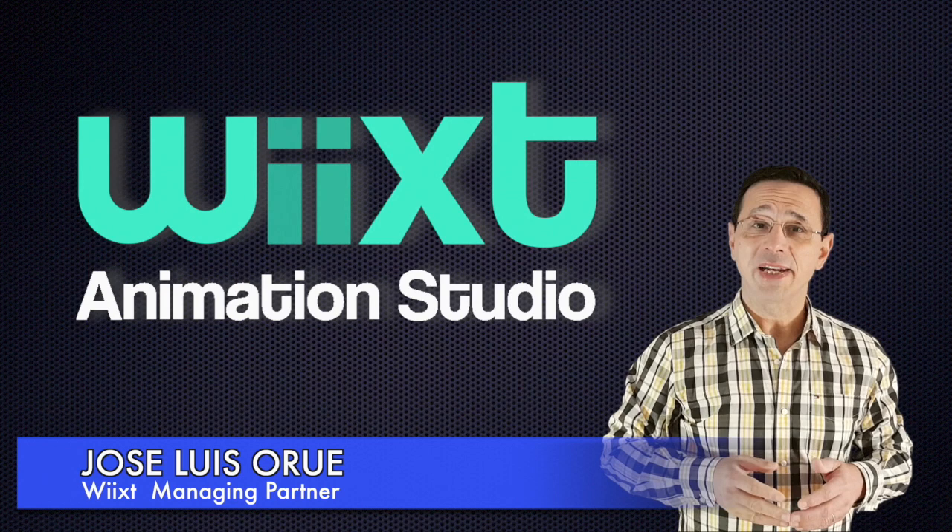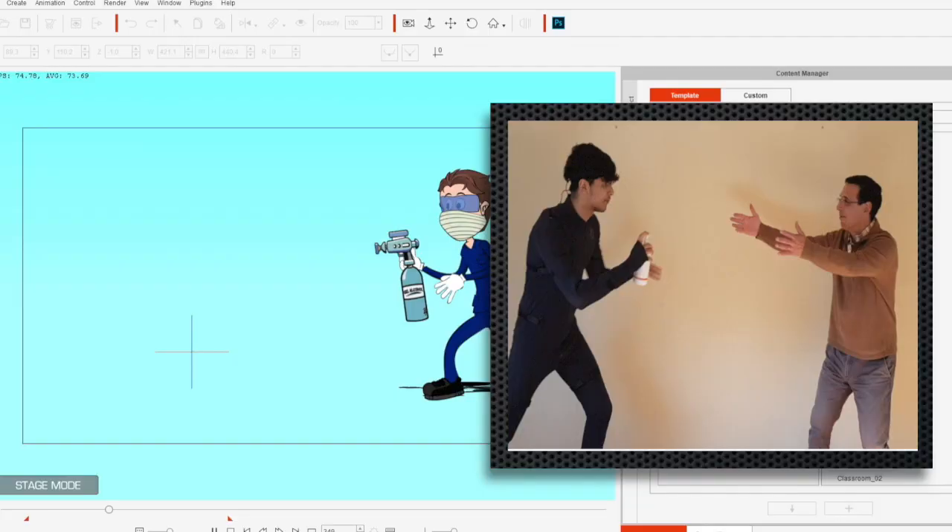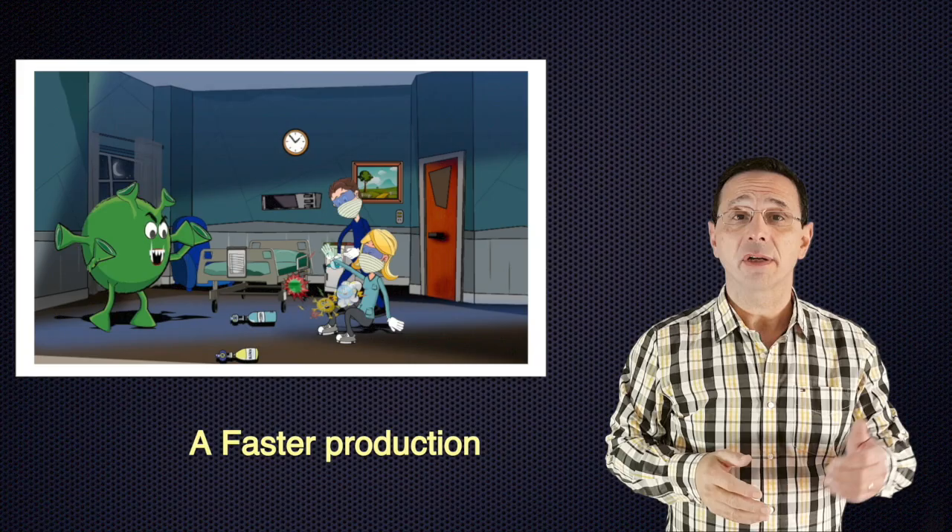Hey! My name is José Luis Porue, Managing Partner of Wixt. Our latest video, The Night at the Hospital, adopted one of a kind 2D motion capture solution from Cartoon Animator, more specifically Body Motion Capture, that allowed us a faster production.